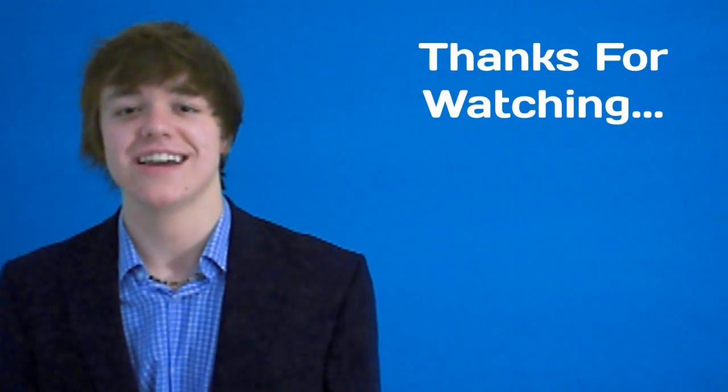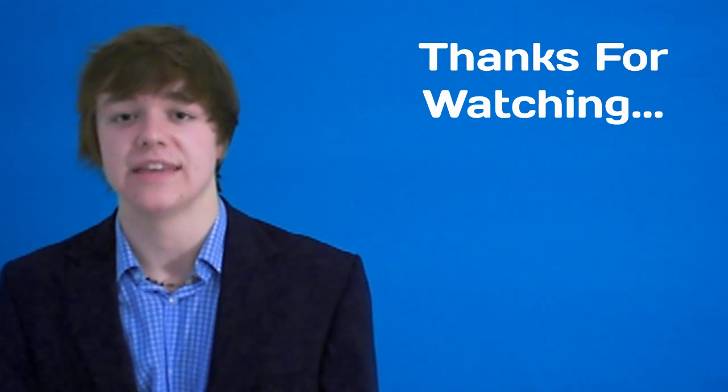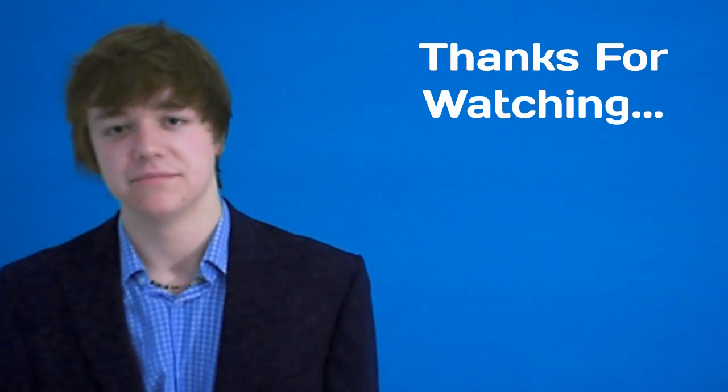So there you have it, a few handy tips to speed up your computer. Let me know how you got on by posting a comment in the comments section below. Please don't forget to rate, favourite and subscribe to me. Thanks for watching guys, more videos coming up soon. See you next time.